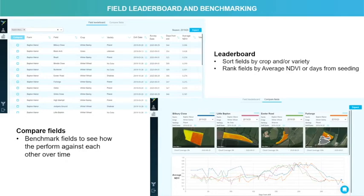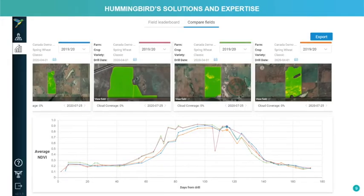Similarly, the benchmarking tool allows us to key in on certain fields and how they're tracking along throughout the growing season. Here's an example of some spring wheat that was grown in 2020. Through the benchmarking tool, we can compare four fields throughout the growing season and track and monitor changes in that growth pattern.